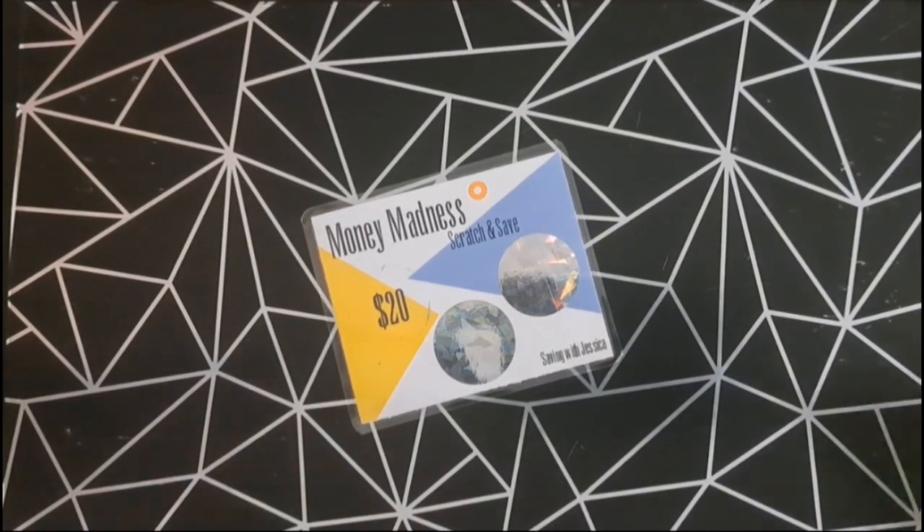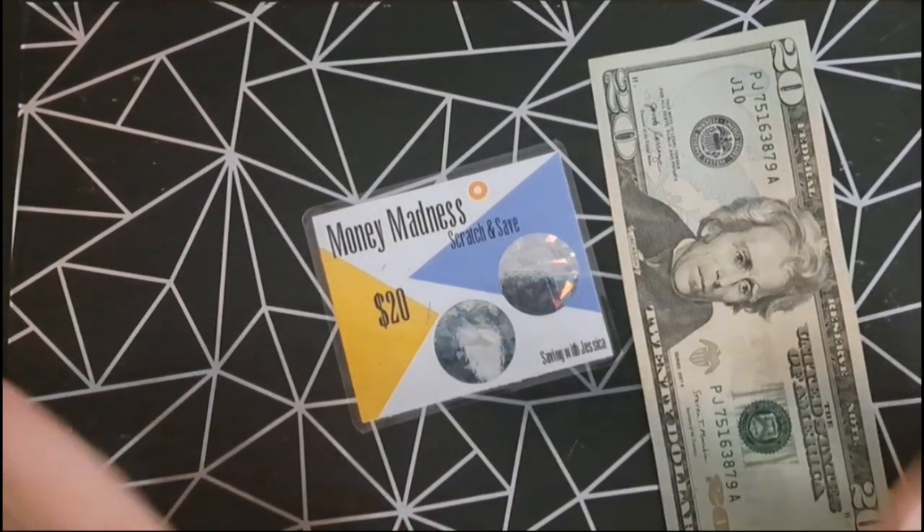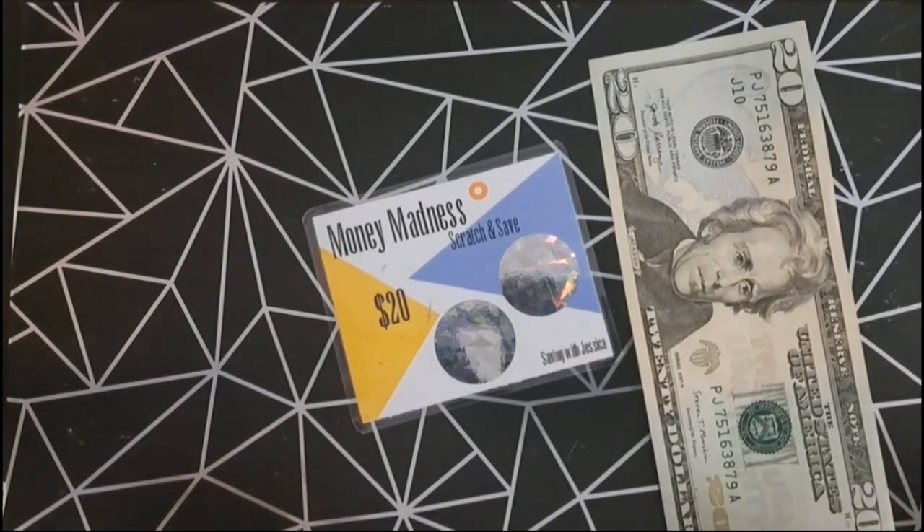And for our scratch and save, we're going to add $20 because I scratched this off maybe three weeks ago. I'm not going to scratch off another number because I need a game plan of how I'm going to complete all these challenges by the end of the year.